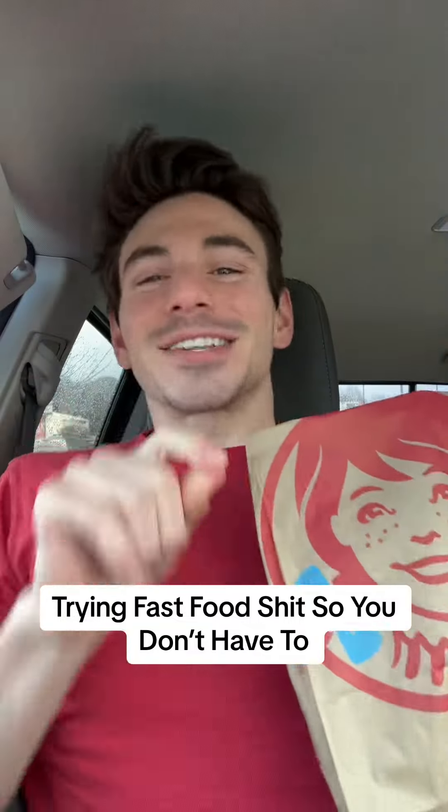Welcome back to another episode of Track Fast Food Shit So You Don't Have To. Today we have the all-new Cinnabon pull-apart bites as well as a double maple bacon chicken croissant. Let's pop this open and see what we're working with here. I got two chickens as well as extra maple bacon on that chicken sandwich. This right here is the all-new Cinnabon pull-apart bites — pop this guy open and see what we're working with.